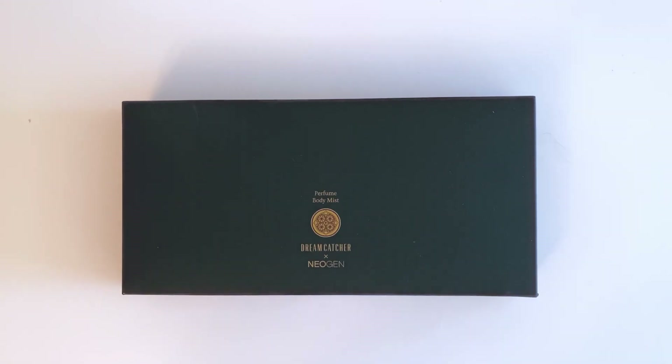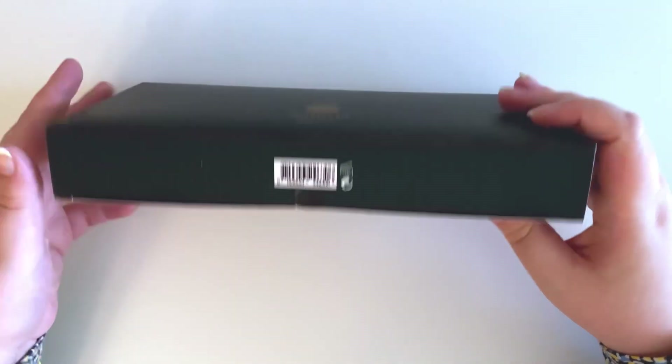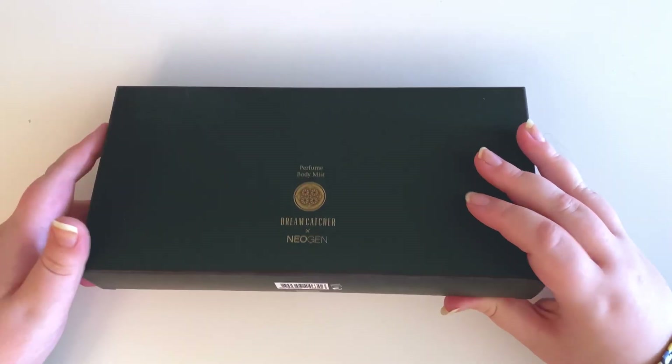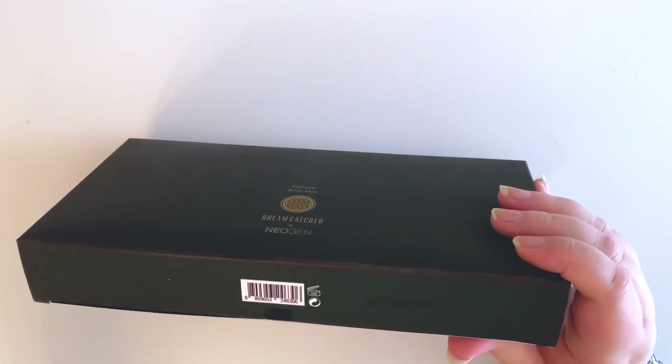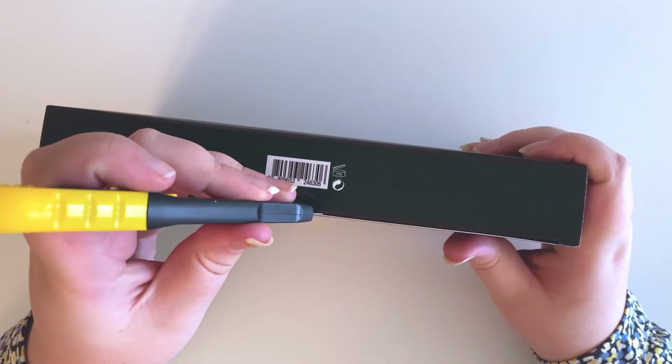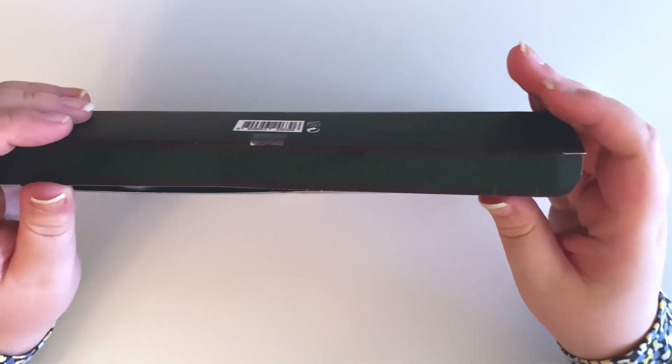When I took this out of the mailbox I opened the door to it and it smelled so strongly of whatever's in here. I haven't actually unsealed it yet just because I'm scared it's open in there and I want to be able to show proof that it was open. So I am going to slice through this now and we can open this together.